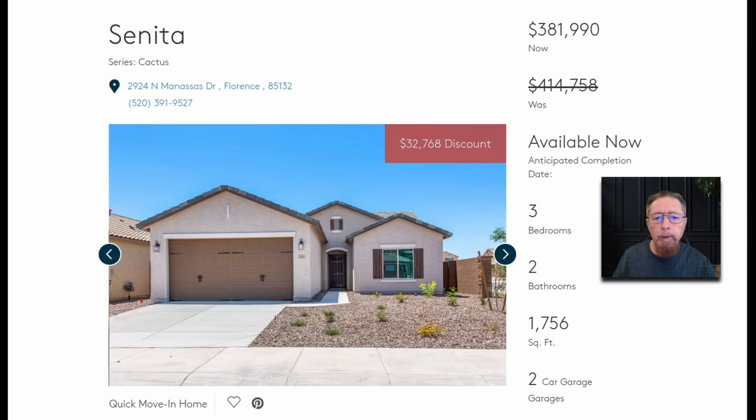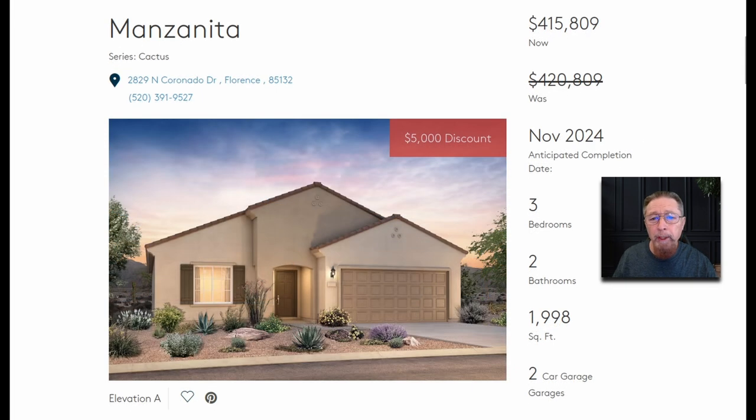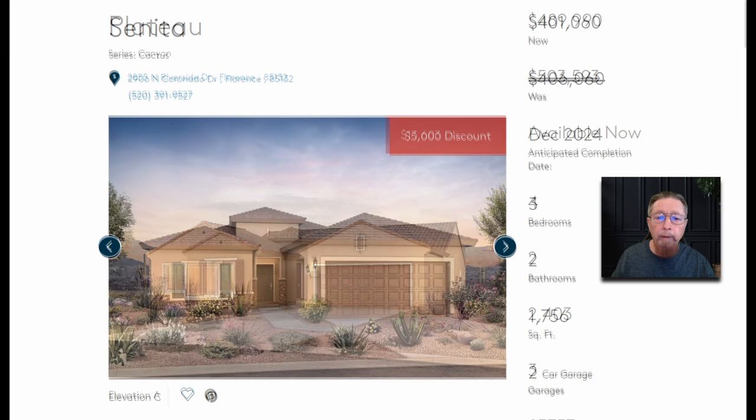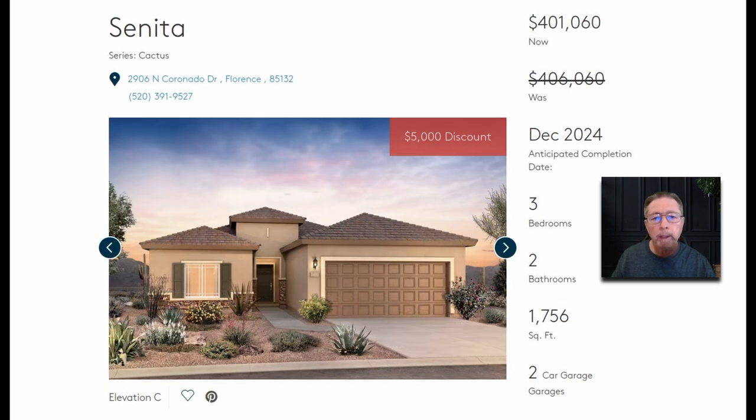It's a four bedroom. This one is almost $32,800 off. This one's $5,000 off getting you down to $415,000 — it's almost 2,000 square feet. Here's $13,600 off getting you down to $490,000 — four bedroom, two bath, three car garage. $5,000 off this one brings it to $400,000.